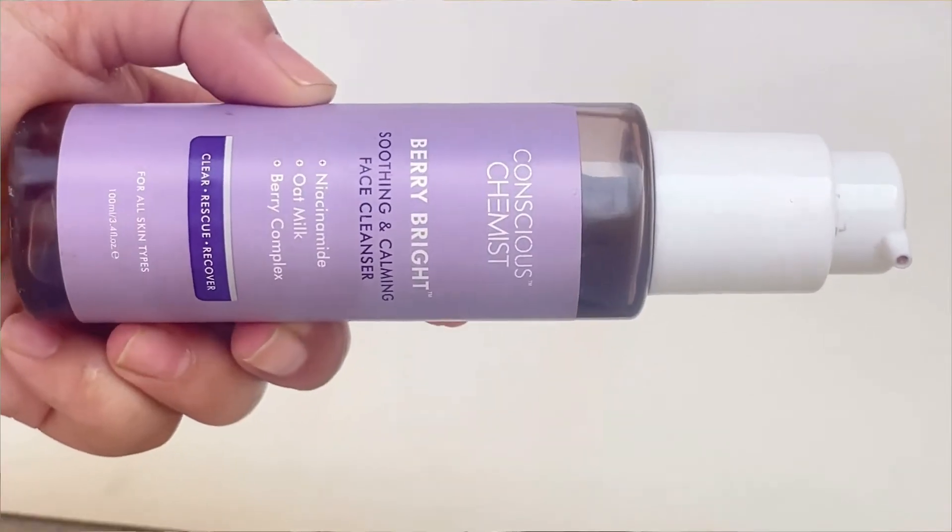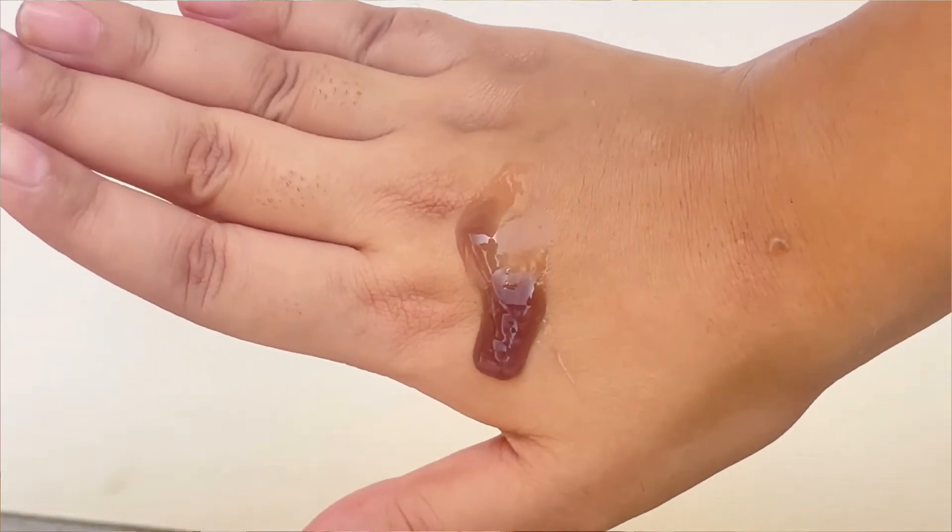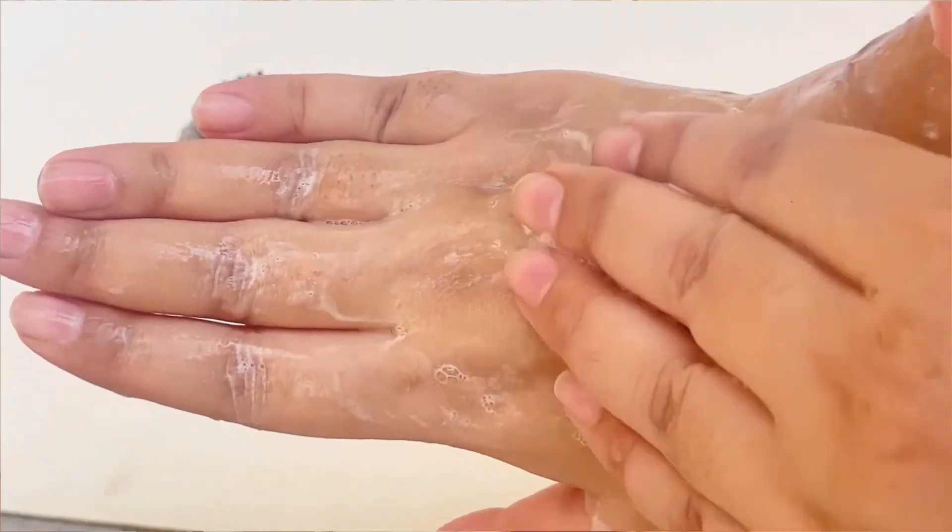Next I have the Conscious Chemist Berry Bright Soothing Calming Face Cleanser. Its key ingredients are niacinamide, oat milk, and berry complex. The texture is gel or cream-based and it creates a little lather but it's not drying. Even if you have dry skin you can try it. It has soothing, calming, and brightening properties with a nice fragrance — it's for all skin types.